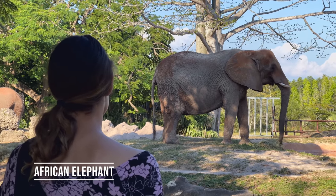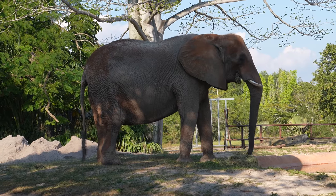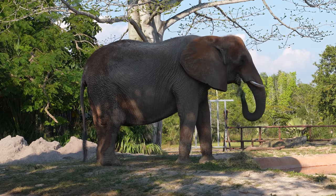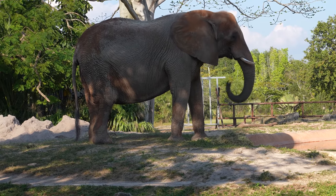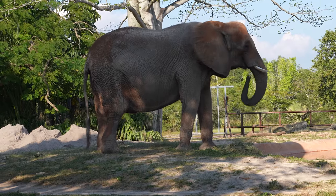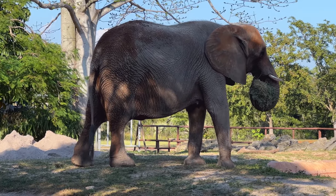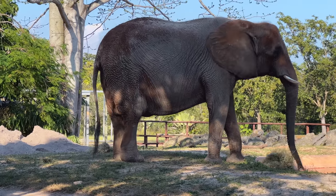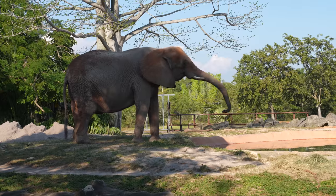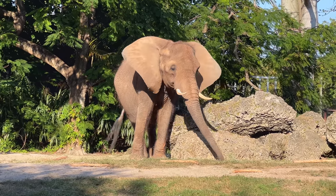Behold the African elephant. Look how dexterous he is with the tip of his trunk. I'm not even that good with chopsticks. As we later found out, that's because their trunks have two 'fingers' which allow them to eat more food, which is why they are significantly larger than Asian elephants. They have different, bigger, floppier ears too.